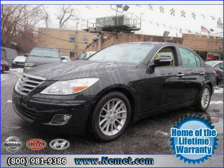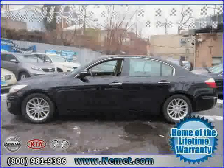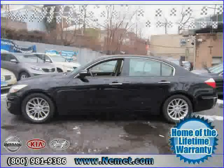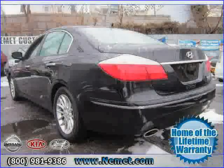2011 Hyundai Genesis equipped with XM satellite radio, cruise control, tilt and telescopic steering wheel, side airbag, MP3 player, stability control, power windows, and tire diameter of 17.0.